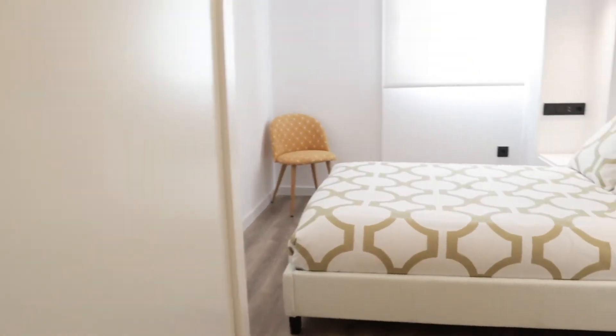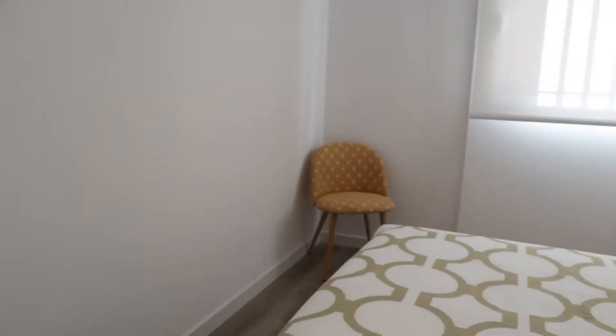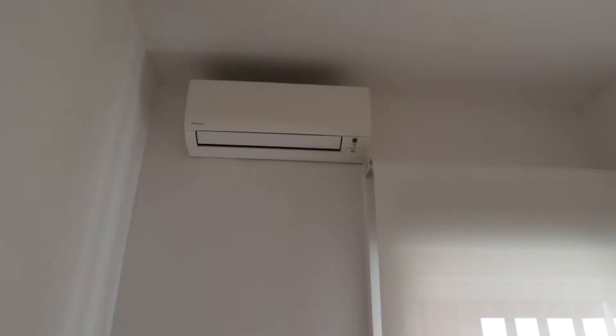We start with this entire wardrobe, double bed, really really good natural light entering through this window, and air conditioning.